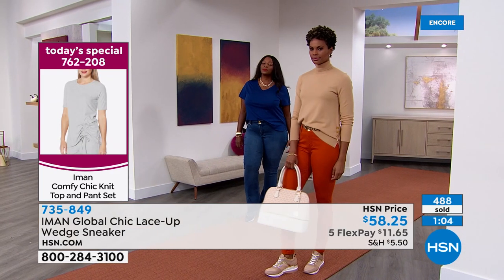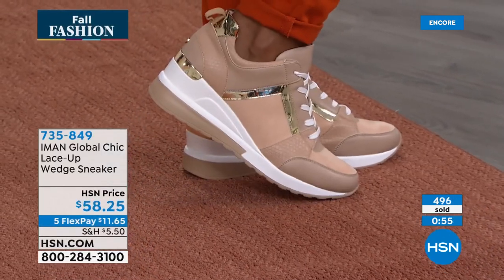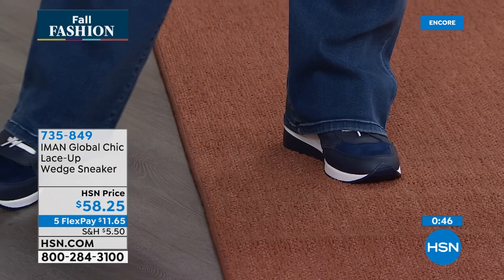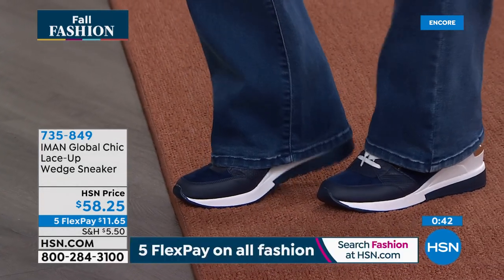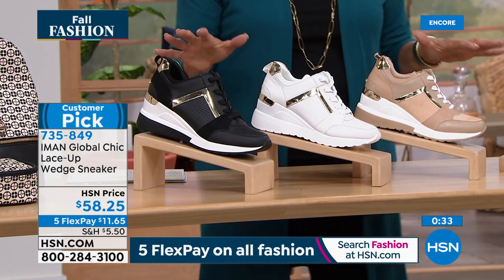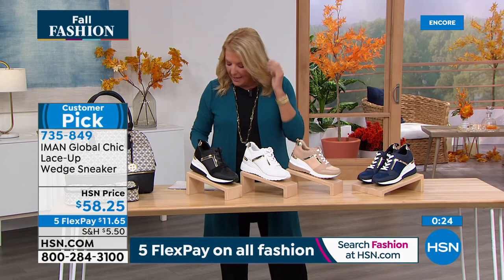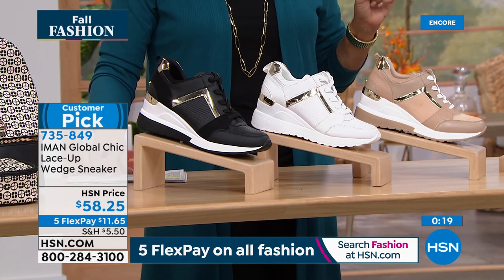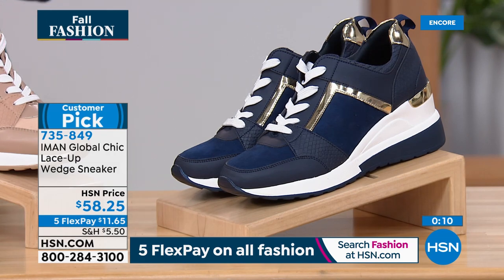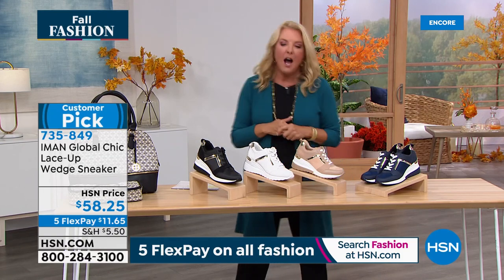Fashion girls are wearing sneakers with maxi dresses and midi dresses. These go with everything — skinny jeans, boot cut, joggers — there's nothing you can't wear a sneaker with these days. If you want the white, that's the most limited right now. Please read the reviews — it's a customer pick just back in stock. The best thing to do is go to hsn.com, a couple of clicks, use five FlexPay. Sizes six through ten including whole and half sizes, plus 11 and 12 — go with your correct size. They're very comfortable and you'll look like the coolest gal with that great little wedge.